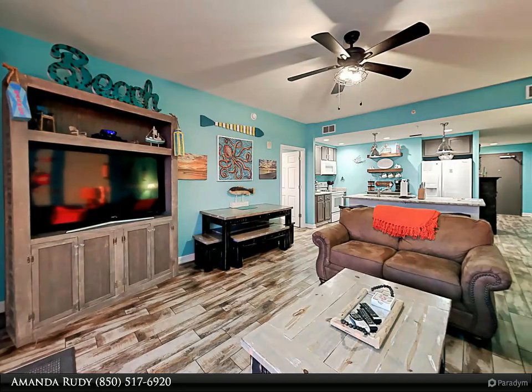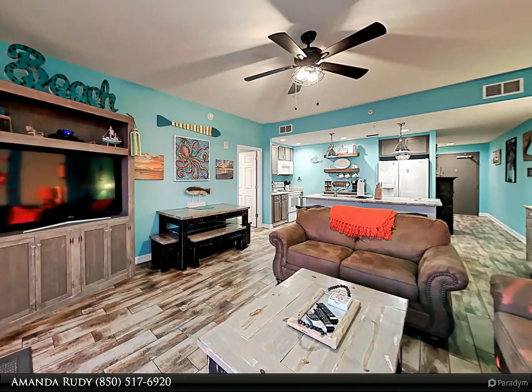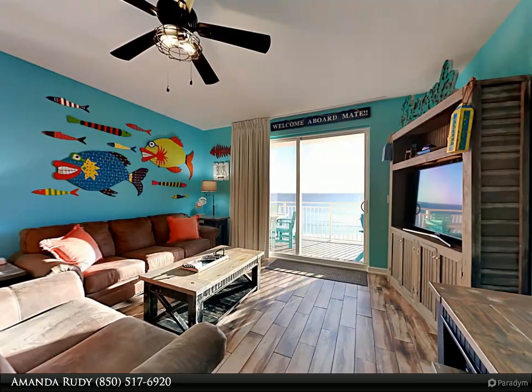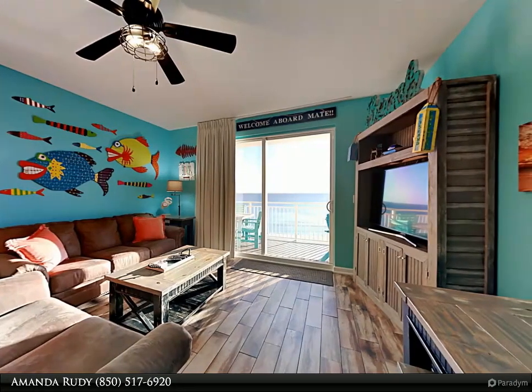This Dalton Wade Real Estate Group property video is presented by Amanda Rudy. Don't miss your chance to purchase this adorable, unique condo where no detail has been missed — from the custom-made furnishings to the one-of-a-kind artwork on the walls.